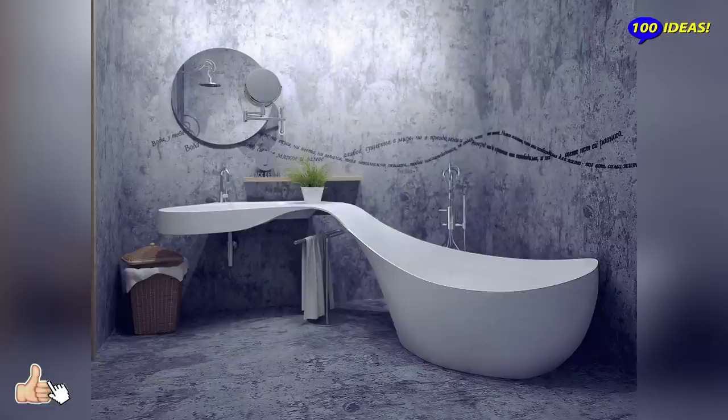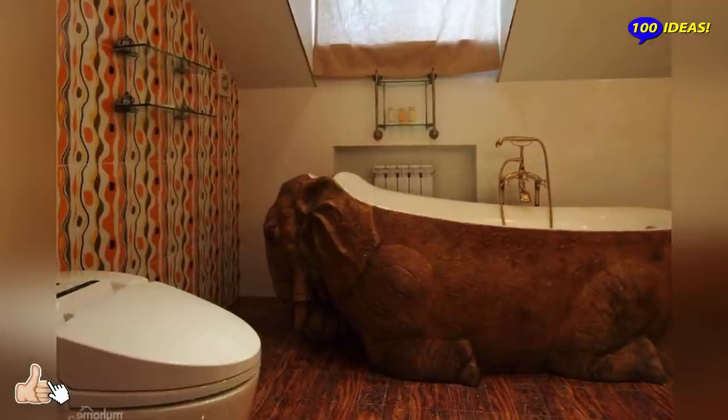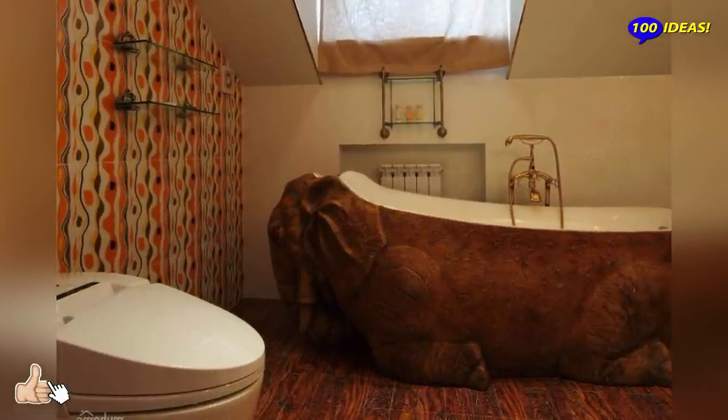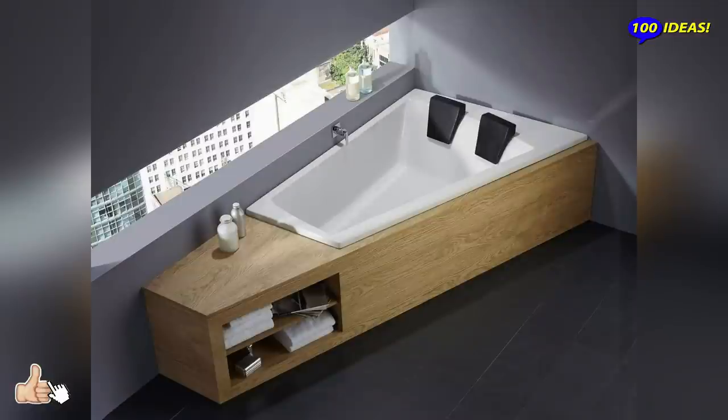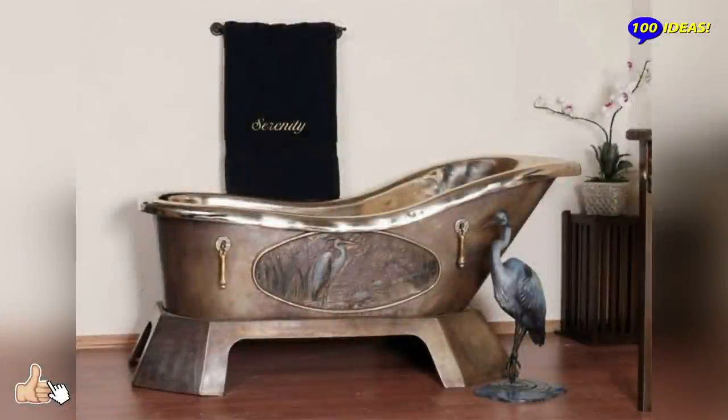We all dream of an ideal home and everyone has it special. We do not intend to encroach on other people's fantasies, but we venture to expand your comfort zone, showing truly amazing bathroom designs, some of which have remained just a dream for their creators.